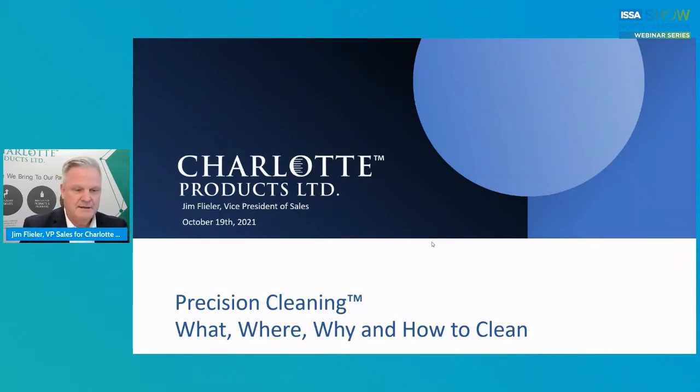The topic today is precision cleaning — really what, where, why, and how to clean. Hope everybody's staying absolutely safe. One of our goals here today is to share some ideas to reduce the risk of pathogens and cross-contamination.